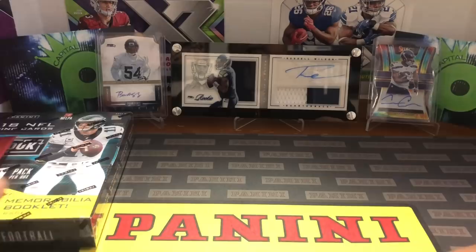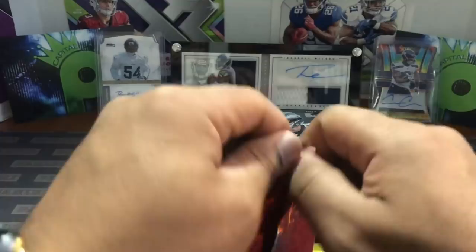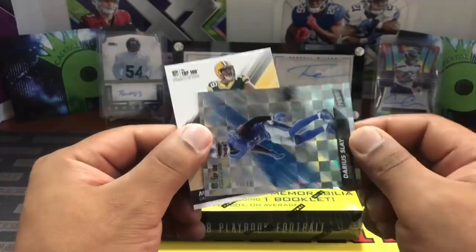Now we're getting into the Panini football packs, then the Playbook. We'll get into these promo packs first. One thin, one thick — we'll open the thin one first. We got a Top 100 Players card — Mike Daniels — and a numbered card, 43 out of 99, Darius Slay for the Detroit Lions. Not bad — one numbered card out of the thin pack.